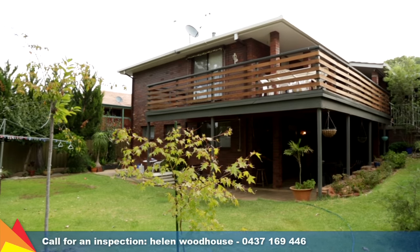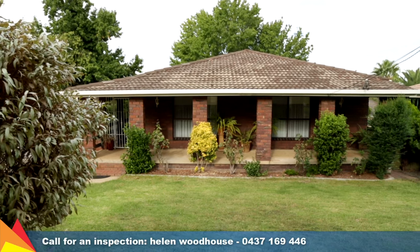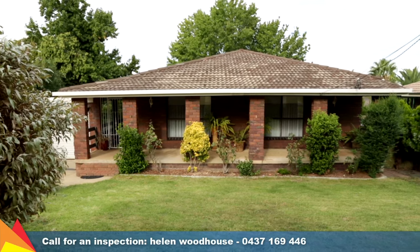Offering plenty of space for the entire family, don't let this opportunity pass you by. Contact me today to arrange an inspection.